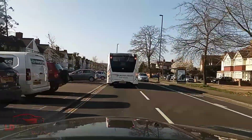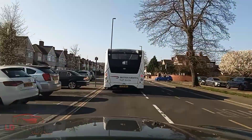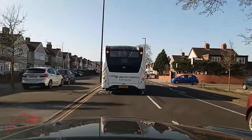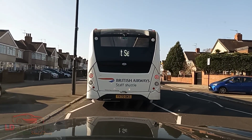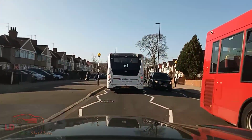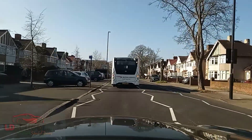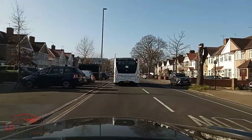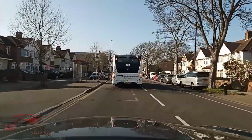We carry on ahead. This British Airways staff shuttle is literally blocking our view. I think I want to pull up on the left somewhere safe. No, it's alright — he's turning now. So we are still following the sign to Hamptons — it is left to me.